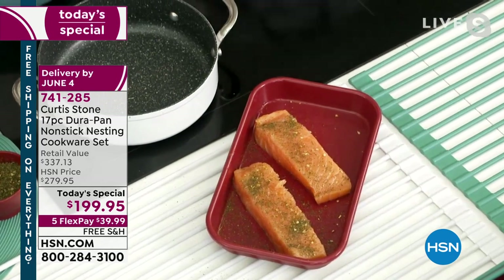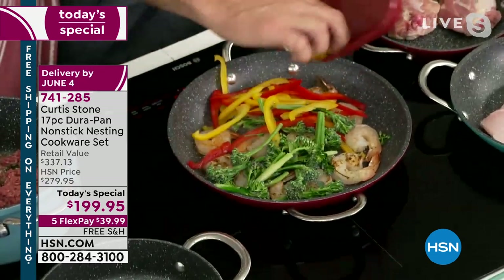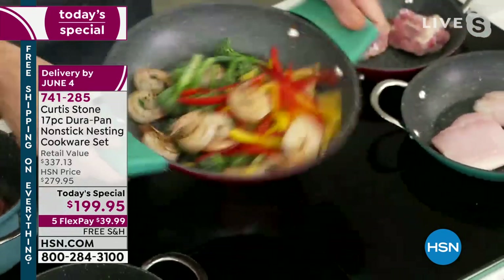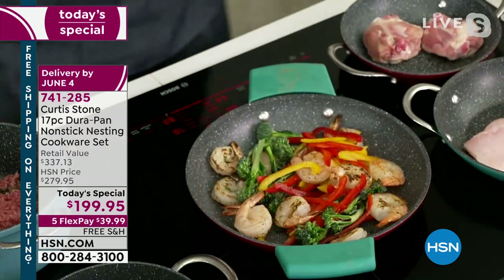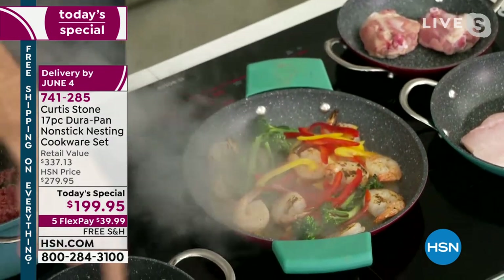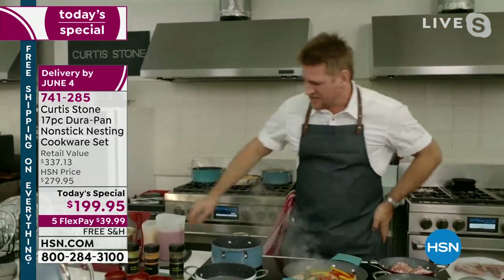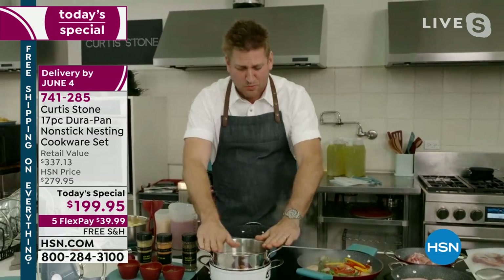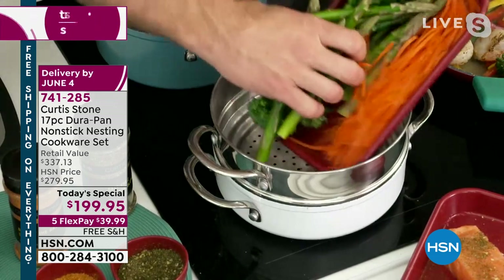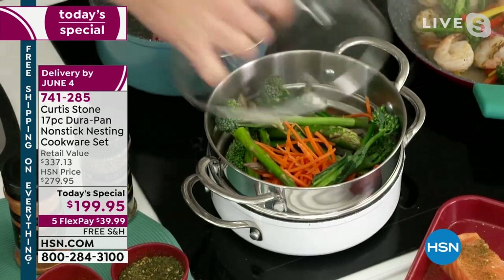The heat goes into the pan fast, color develops quickly — he throws in the veggies for a quick stir fry. A drop of white wine goes in; the steam comes up instantly. Then steaming: he grabs the 3-quart saucepan, adds a little white wine, and drops in the stepped steamer insert. The steamer fits three different pieces of cookware — a really wonderful item to own. He adds veggies and covers with a lid.